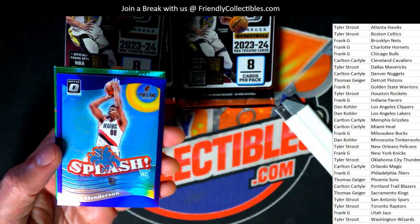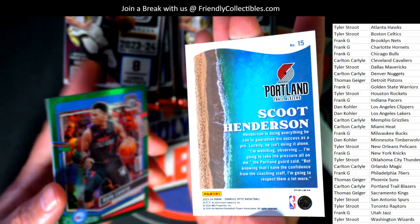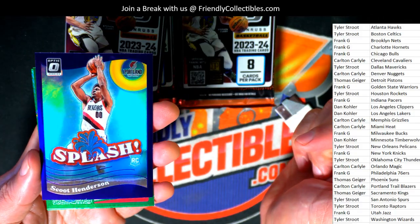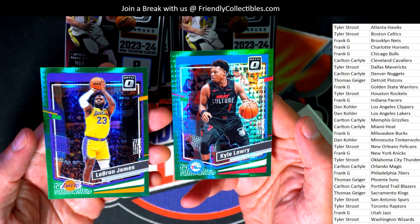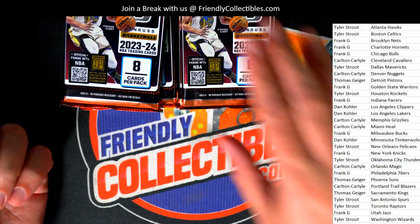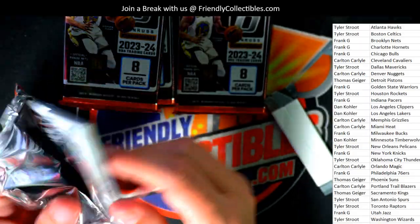Nice Jason Tatum, and a parallel — Scoot Anderson — this is really nice. Prism parallel. Parallel insert — that's a good Scoot Henderson. Oh, there's a LeBron Hyper! LeBron James Prism. Green Hyper. That was a good pack there.